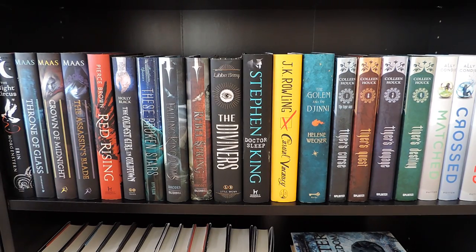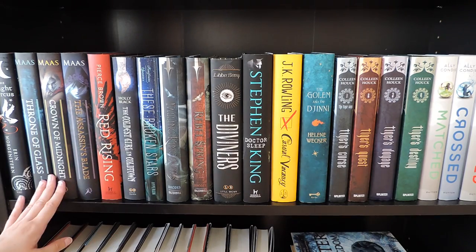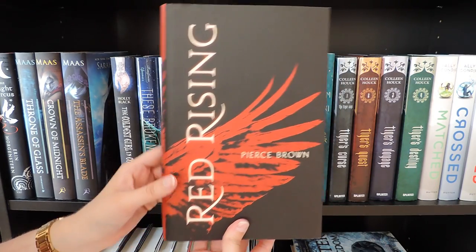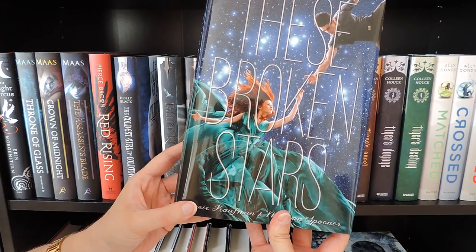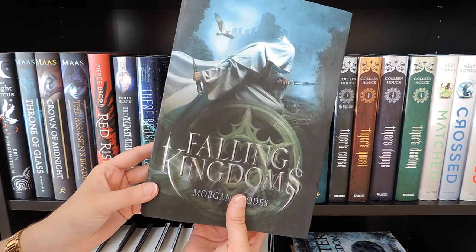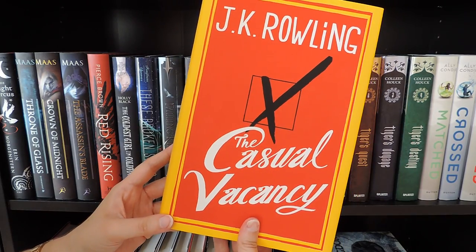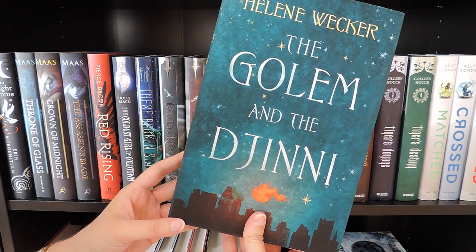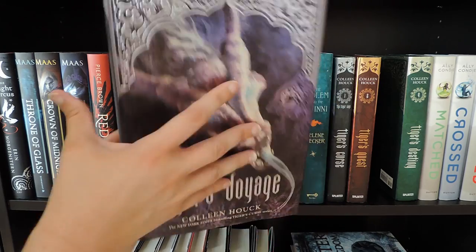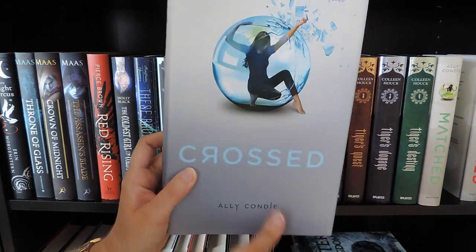This is my shelf of tall books, which I am very proud of. To start with I have The Night Circus by Erin Morgenstern. Then I have some books by Sarah J. Maas: Throne of Glass, Crown of Midnight, and the novella bind-up The Assassin's Blade. Red Rising by Pierce Brown. The Coldest Girl in Coldtown by Holly Black. These Broken Stars by Amie Kaufman and Meagan Spooner. Here I have the first two books in a fantasy series by Morgan Rhodes: Falling Kingdoms and Rebel Spring. Then I have The Diviners by Libba Bray. Doctor Sleep by Stephen King. The Casual Vacancy by J.K. Rowling. The Golem and the Jinni by Helene Wecker. Over here I have all of the Tiger's Curse series by Colleen Houck: Tiger's Curse, Tiger's Quest, Tiger's Voyage, and Tiger's Destiny. And the Matched series by Ally Condie: Matched, Crossed, and Reached.